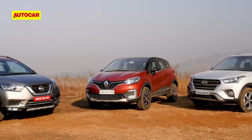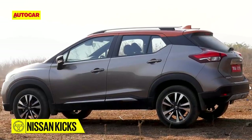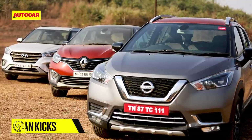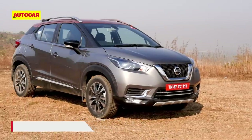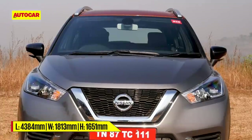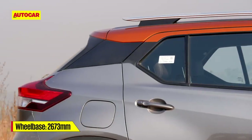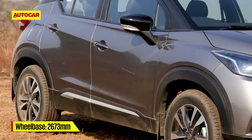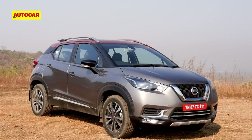As first impressions go, the Kicks makes a very strong one. It's the longest of the three and also looks larger in the metal than you might think, with a generous 210 millimeters of ground clearance lending it a strong stance. The design deftly mixes crossover and SUV proportions, and elements like the snout-like nose, contrast roof, and gently raked tail work really well. The well-defined lines and edgy detailing are new-age Nissan and make the Kicks look very international.